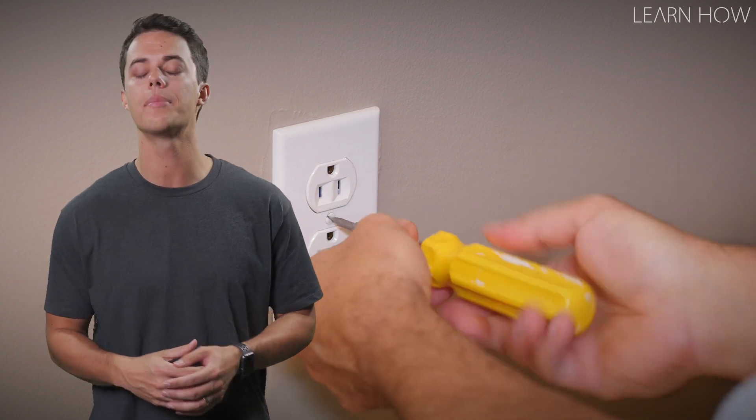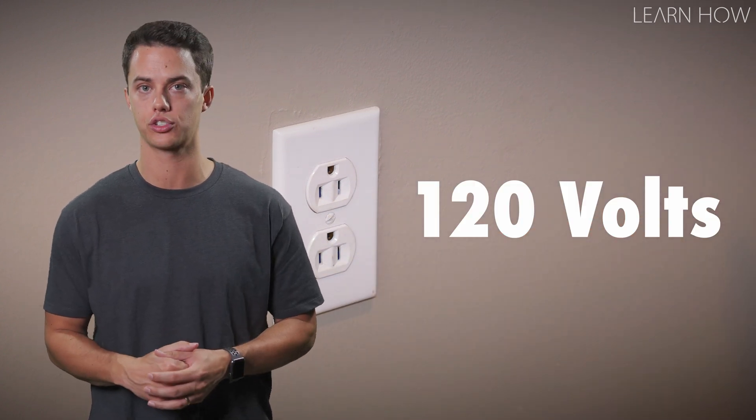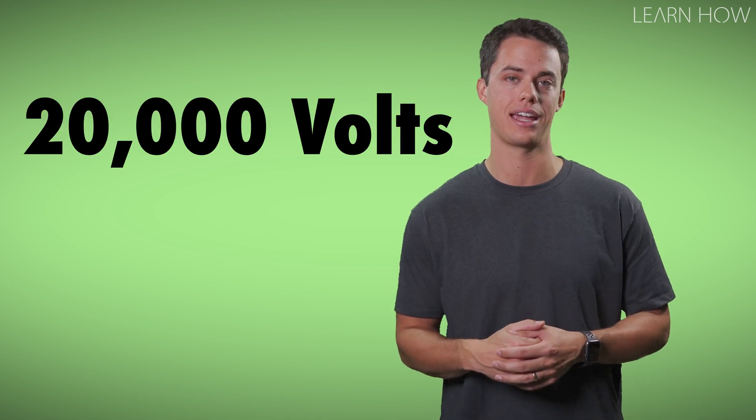Most household outlets carry about 120 volts of electrical power. That's pretty wimpy compared to the 20,000 volts your body can carry.